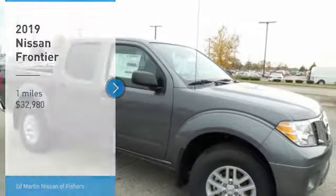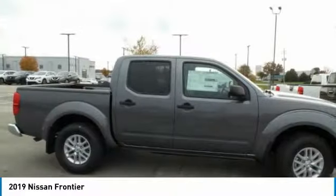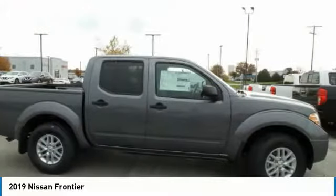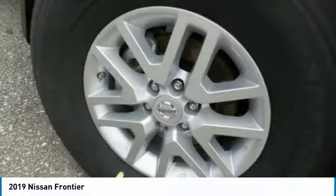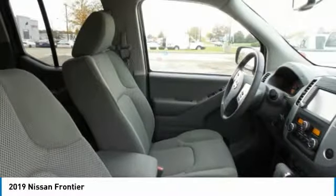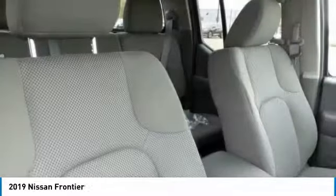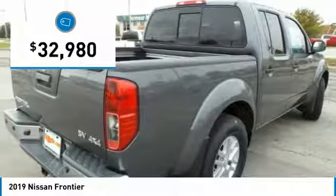Stop by and take a look at the 2019 Frontier. The Nissan Frontier offers a full-length, fully boxed frame for strength, serious off-road capabilities, and a five-star rating for side impact crash safety. The Frontier's interior comforts include cab versatility, under-seat storage, and seating for five, and is priced below $35,000.